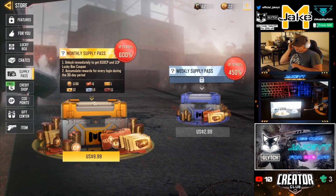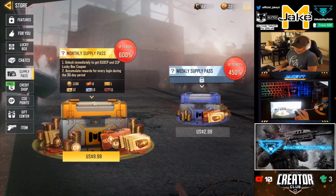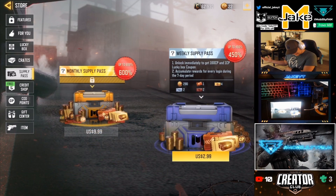All right, so we are here. We're going to figure out which one is better and which one is worth more. So we have the $10 box for the monthly supply pass, or we have the weekly supply pass.